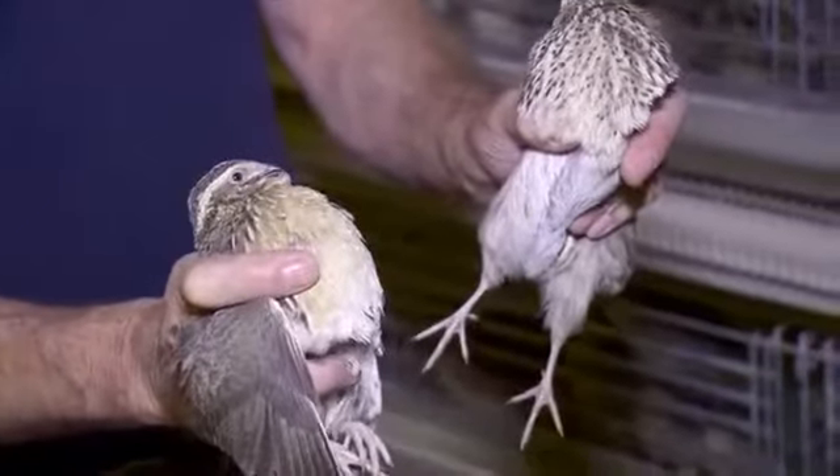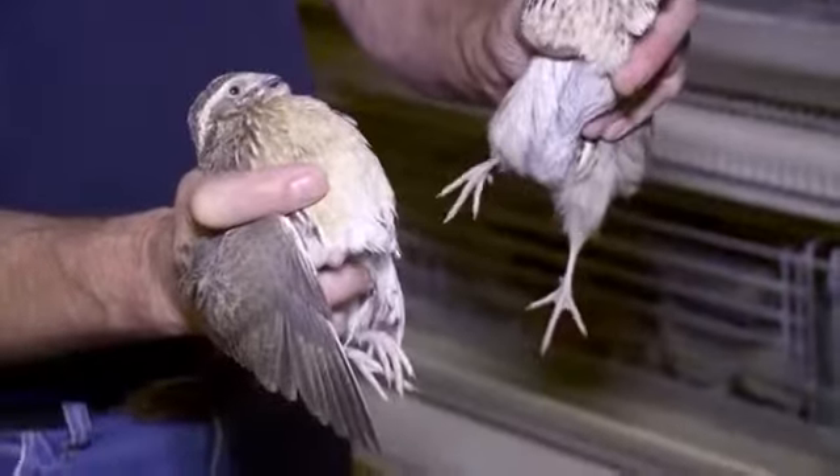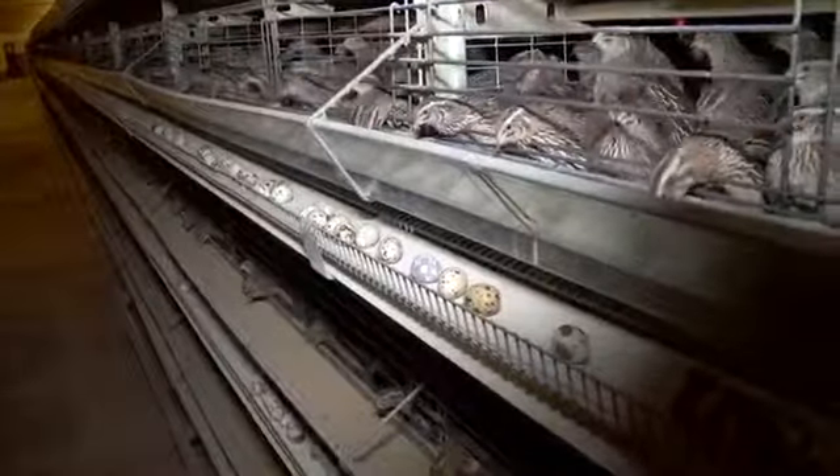Arnie notes they have found the live quail to be quite hardy, so they don't use any antibiotics or medication. Their oldest son Kahn has started his own quail operation, so any future expansion of the business will likely happen there.